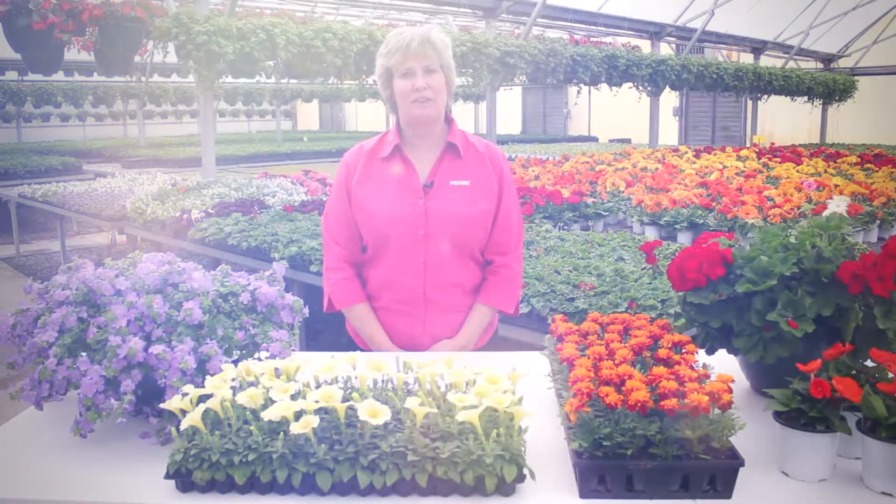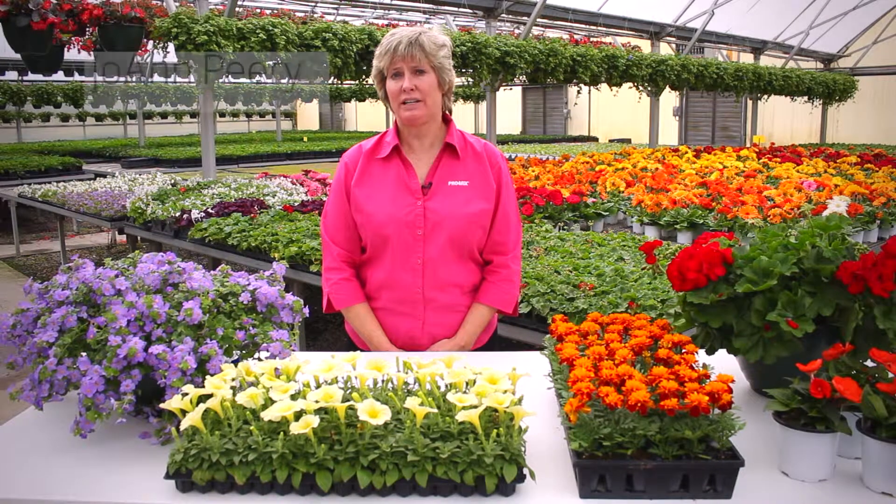Hello, my name is Joanne Peary and I'm grower services for Premier Tech Horticulture. Today we're going to talk about the influence of fertilizer on your potting medium.